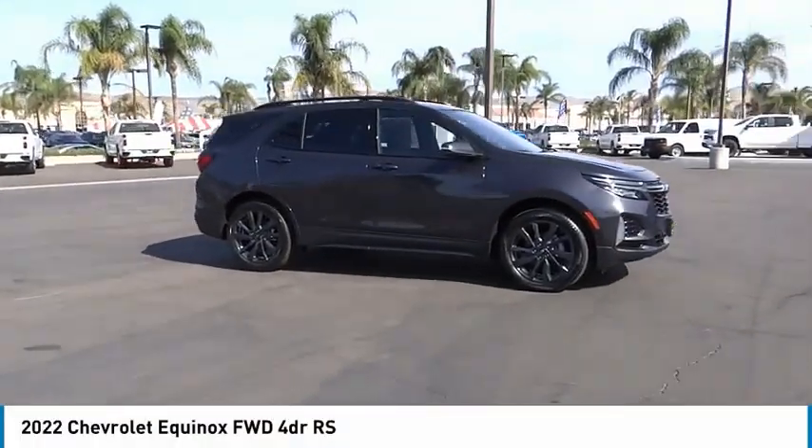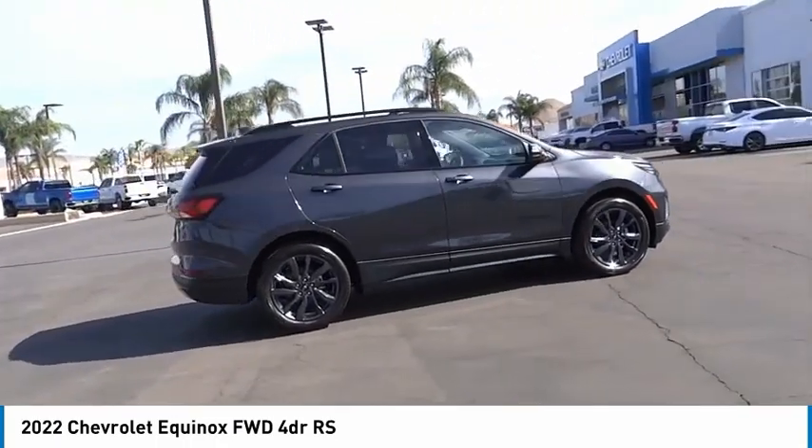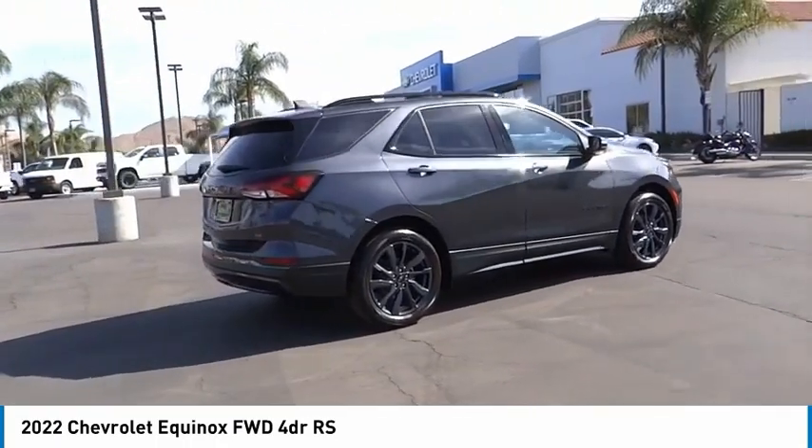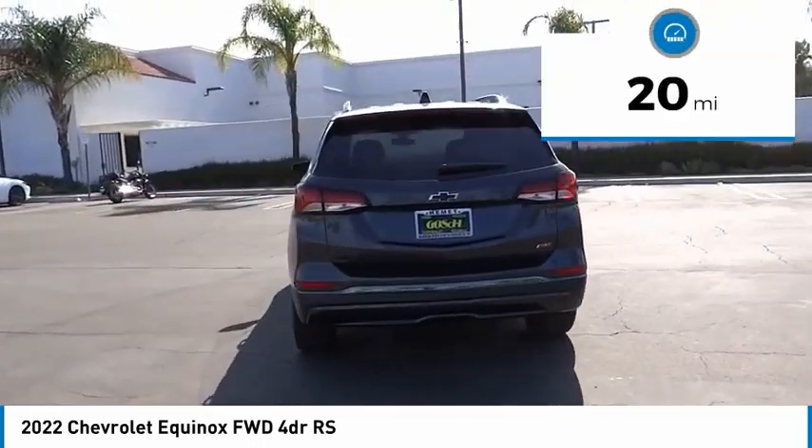Make a great choice today with the 2022 Equinox. Fuel efficiency, safety, and value equals the Chevy Equinox. This vehicle has less than 100 miles.